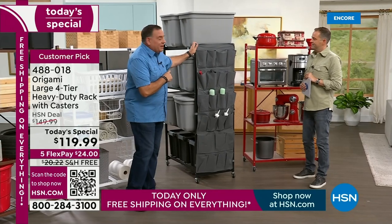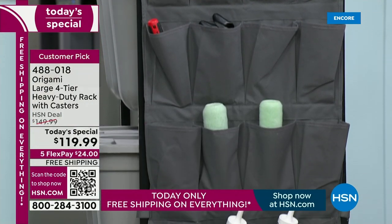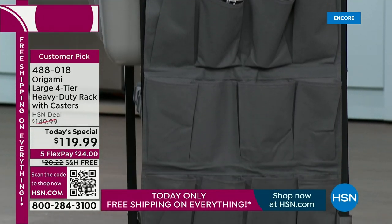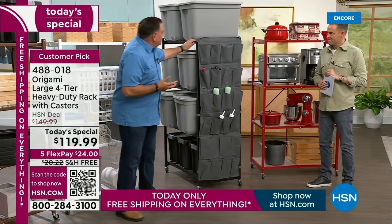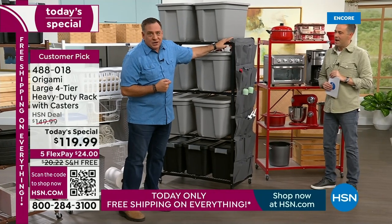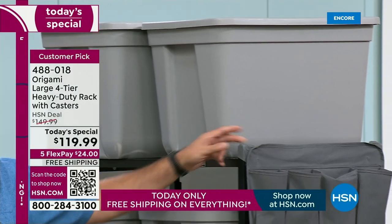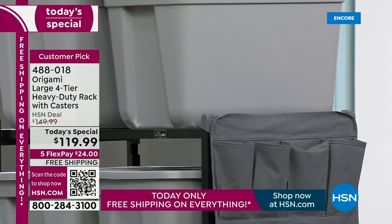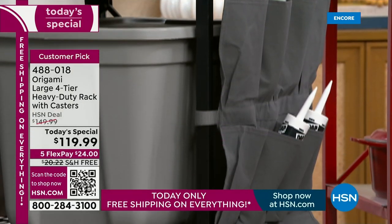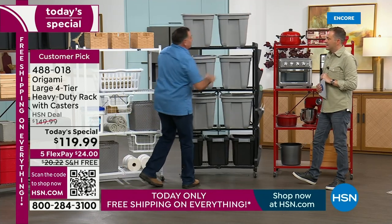Here's a cool accessory — this side organizer fits right on the posts of the origami rack. You can put shoes in it, tools, craft supplies — so many things. It sits right on the side posts and hangs on top, with hook and loop that goes down along the way to secure it. It's a really cool accessory. If you're buying the rack anyway, look at some of these accessories — they'll make your life just a little bit easier.